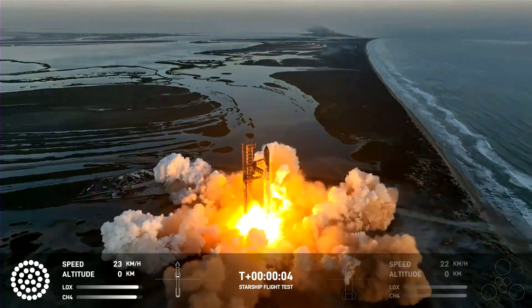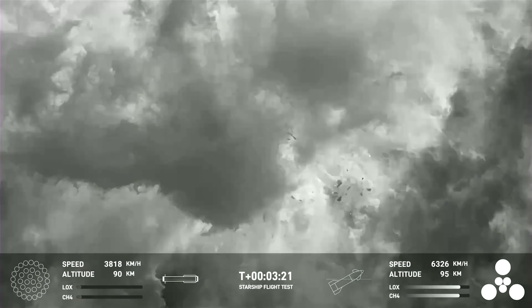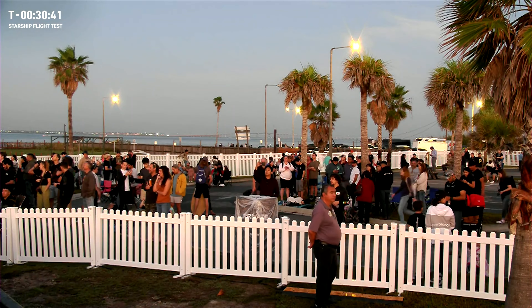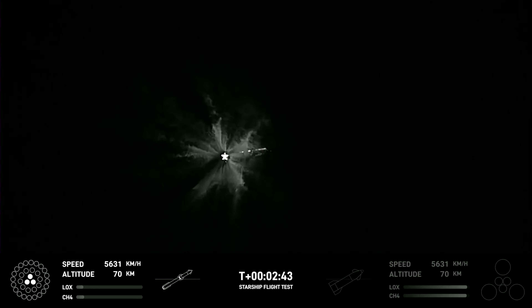SpaceX's Starship has successfully launched from Brownsville, Texas and ended its trajectory with a bang. The most powerful rocket ever built by SpaceX lifted off from Starbase as thousands of supporters watched in anticipation. But what happened next took everyone by surprise.